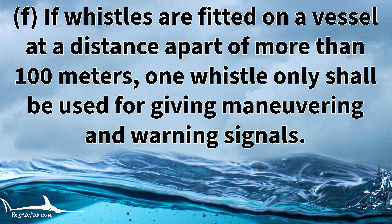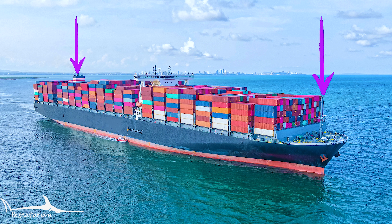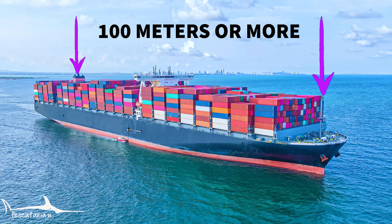Rule 34F states that if whistles are fitted on a vessel at a distance apart of more than 100 meters, only one whistle shall be used for giving maneuvering and warning signals. If a vessel has more than one whistle and they are mounted at a distance of more than 100 meters apart from each other, then only one whistle shall be used to signal maneuvering and warning signals.